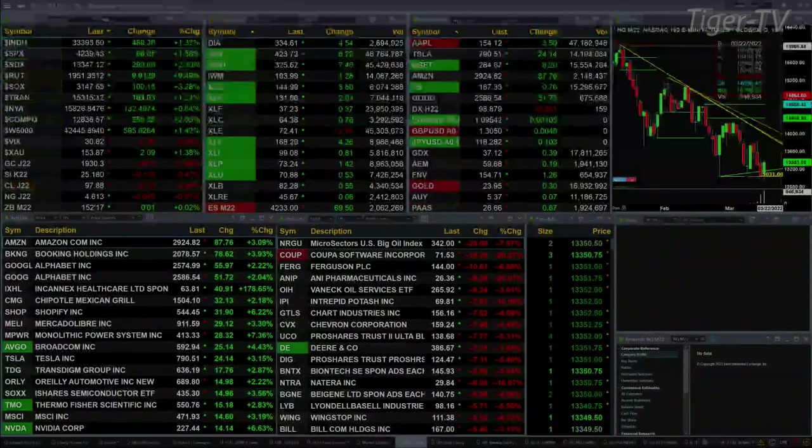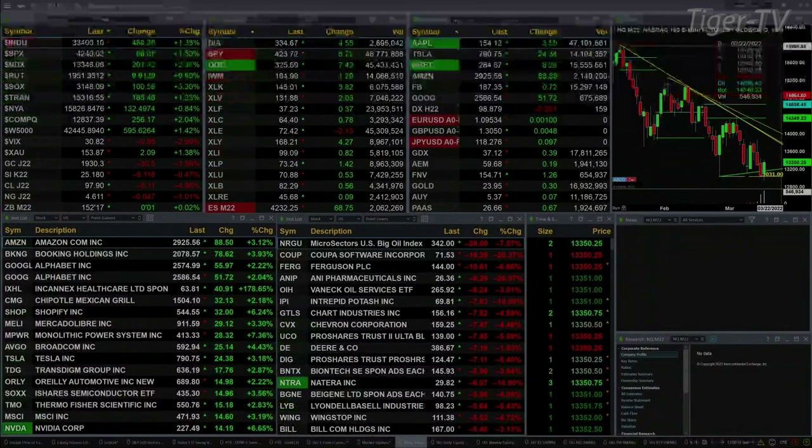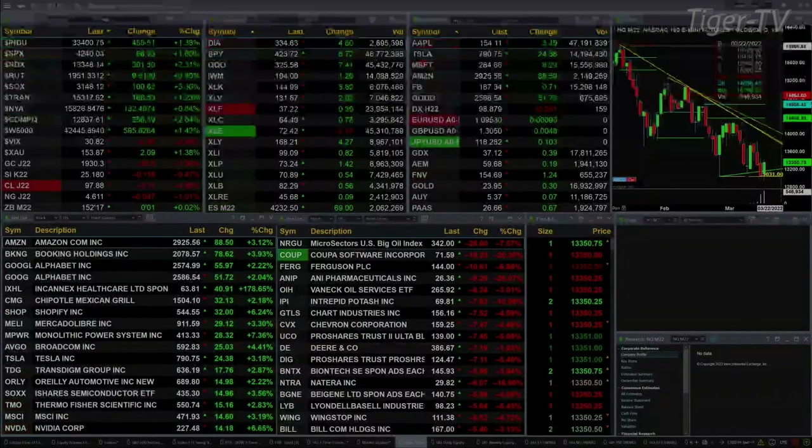Gold's off 30 bucks. Silver down 11 pennies. Light crude off 5 bucks, that's down 5%. The 30-year Treasury is flat, trading out at 152.17.